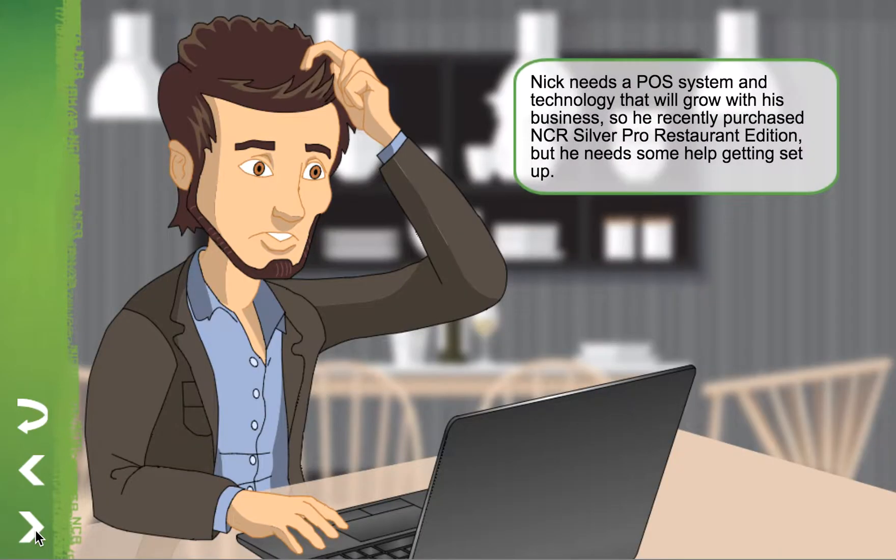Nick needs a POS system and technology that will grow with his business, so he recently purchased NCR Silver Pro, Restaurant Edition, but he needs some help getting set up.